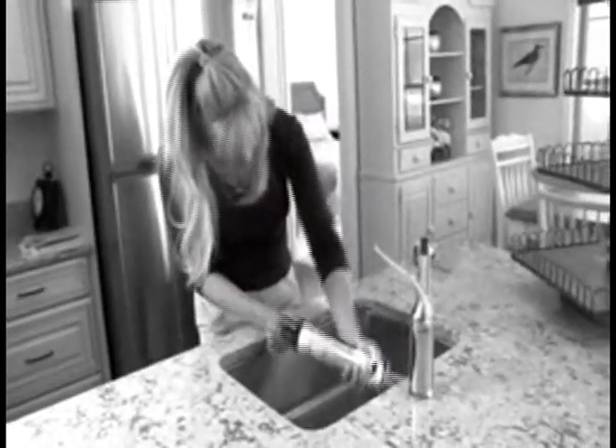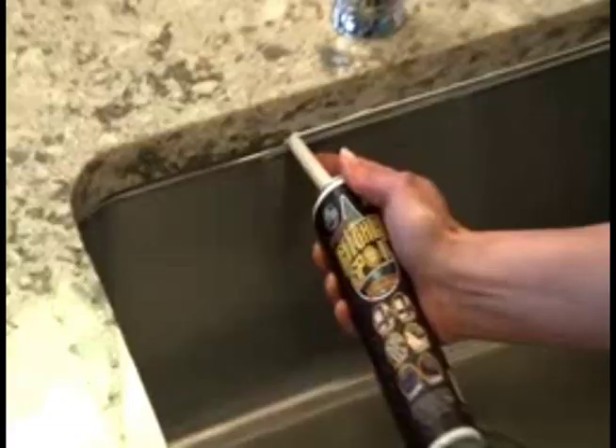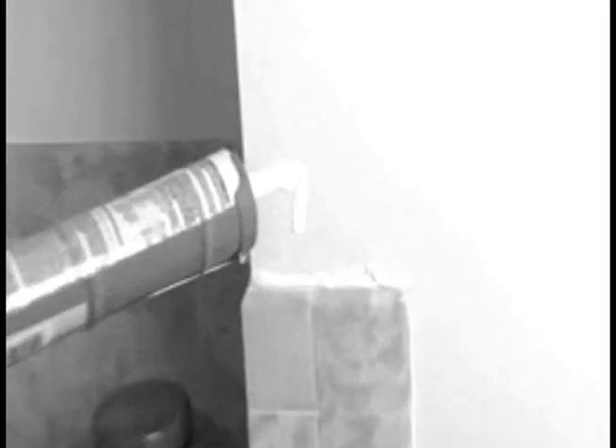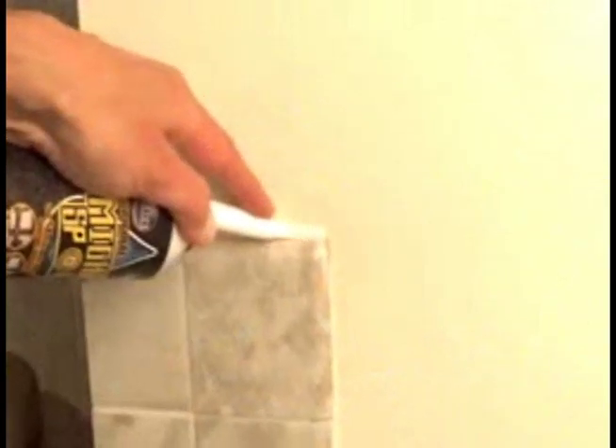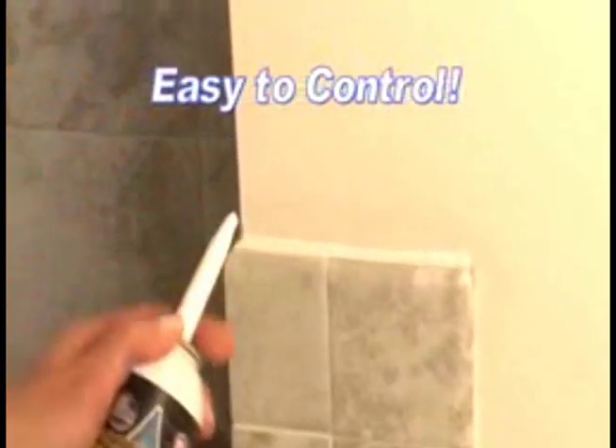Caulk guns make a mess, dry out, are bulky and hard to use. But MightySpot is the neat and clean way to seal and protect any surface in any spot. And unlike caulk guns that don't know when to stop, MightySpot delivers a smooth, even coat and stops when and where you need it to, giving you total control.